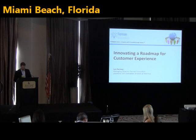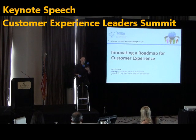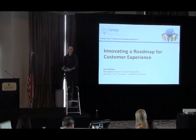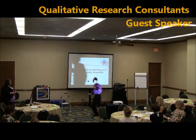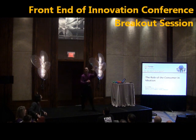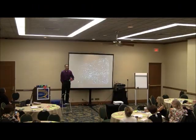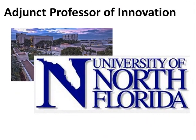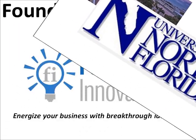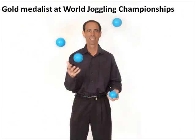Our next speaker is Len Furman, Managing Director of Furman Innovations and former Senior Vice President of Innovation at Bank of America. My name is Len Furman and I'm the former Head of Ideation at Bank of America. I'm also an Adjunct Professor of Innovation at the University of North Florida, I have a little boutique innovation agency, and most importantly I'm a world juggling champion — which is running or jogging while juggling.